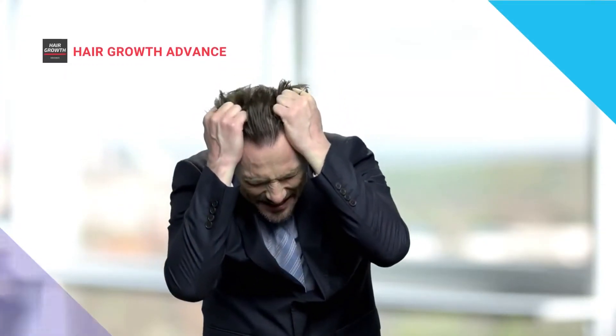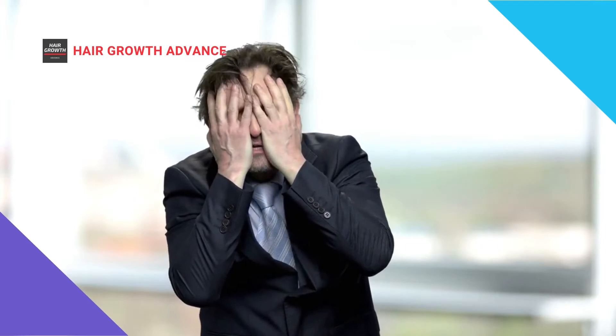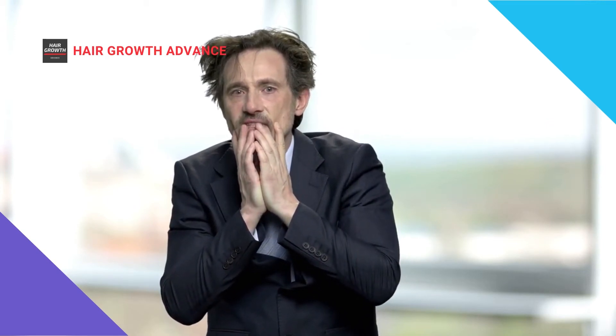Minoxidil comes with numerous side effects, like burning of the scalp, itchy scalp, and dandruff. Minoxidil can even increase hair loss and cause your hair to shed, especially when you first start using it.